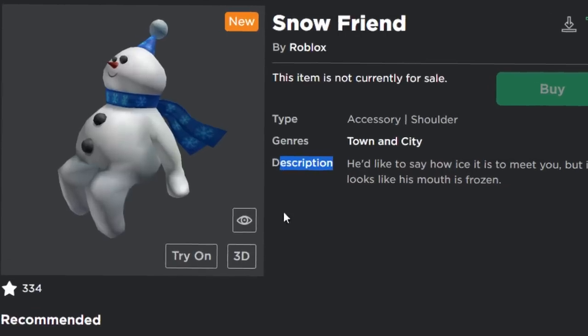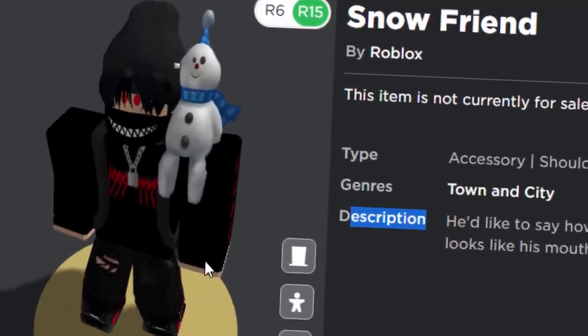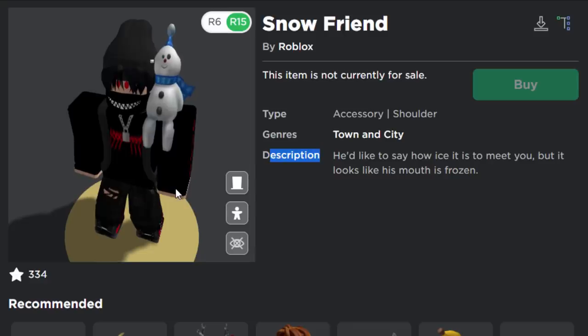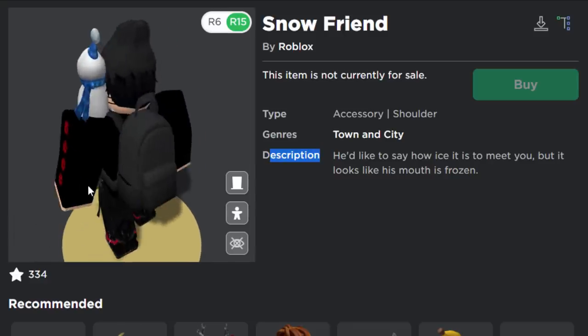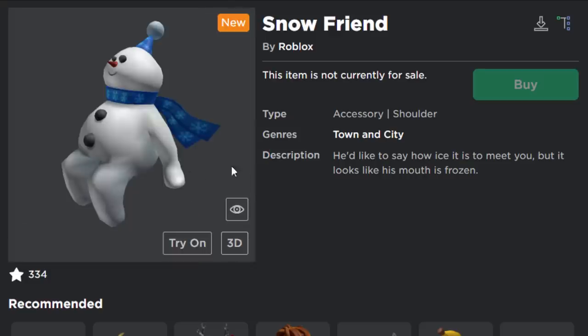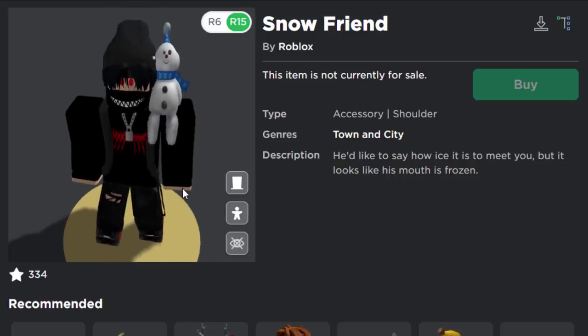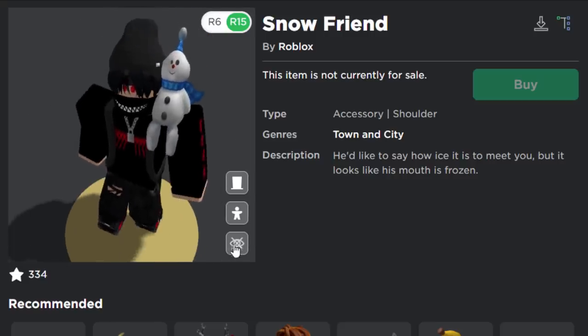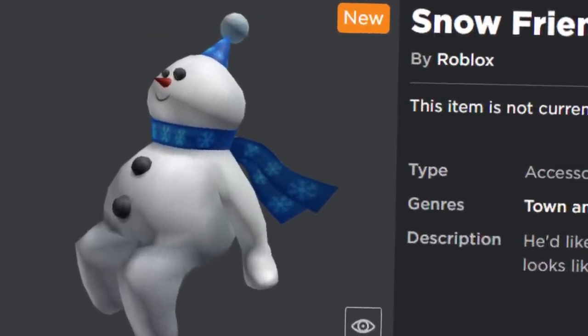Since it's not a toy or gift card item, it's probably going to be a promo code — though it could be an iOS, Amazon, or Google exclusive. I guarantee this thing is going to be free and released fairly soon. It kind of looks like a December item, winter-themed. Maybe Roblox released it too early. Guessing it might be free in December, but who knows — it might come out fairly soon.